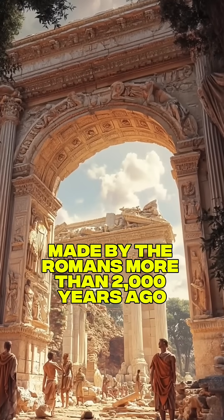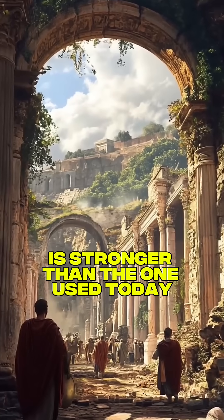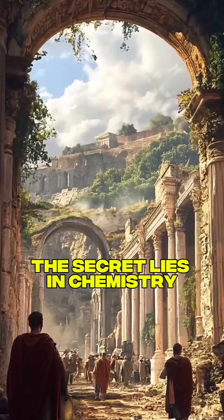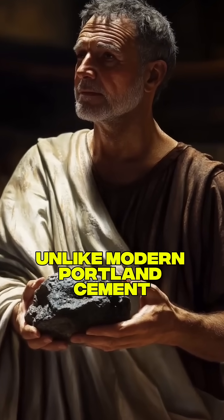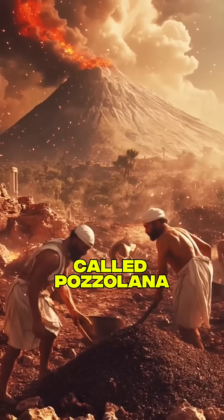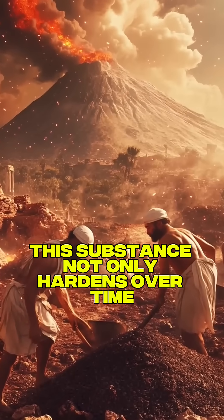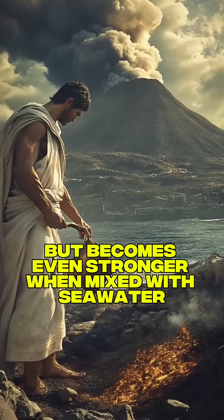Have you ever wondered why the concrete made by the Romans more than 2,000 years ago is stronger than the one used today? The secret lies in chemistry and the intelligent use of materials. Unlike modern Portland cement, Roman concrete was made with volcanic ash called pozzolana. This substance not only hardens over time, but becomes even stronger when mixed with seawater.